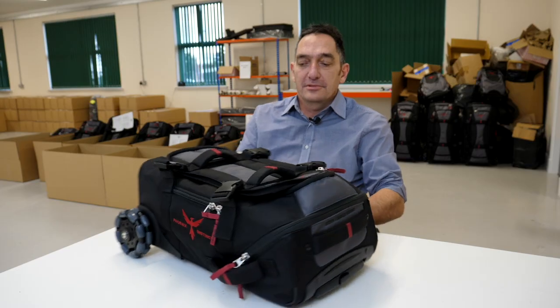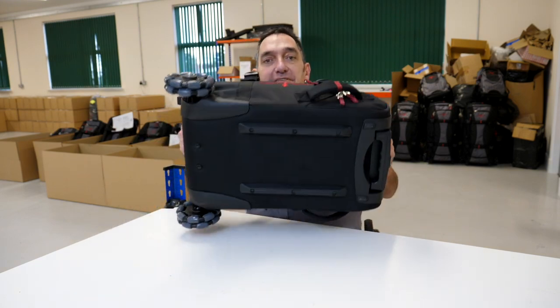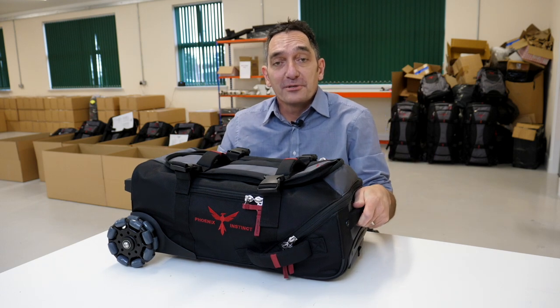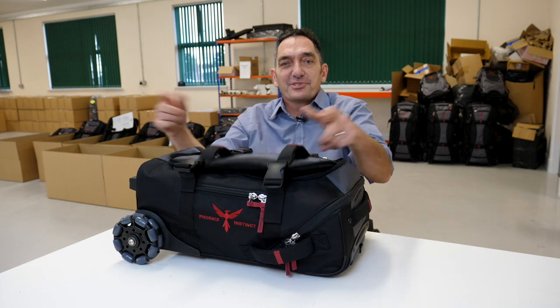There are handles all over it — two handles on the top, two handles on the side, and two handles at either end. So wherever you have to pick that bag up — off the airplane, off the carousel, out of the car — there's always somewhere to grip.